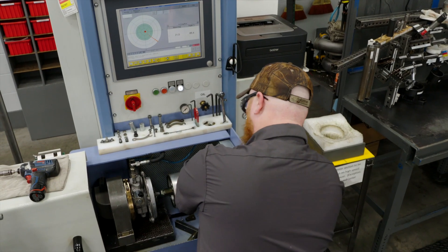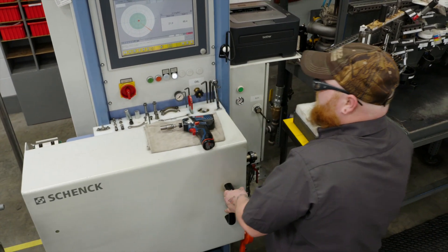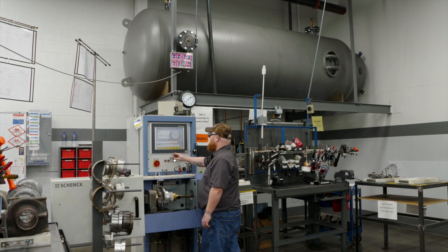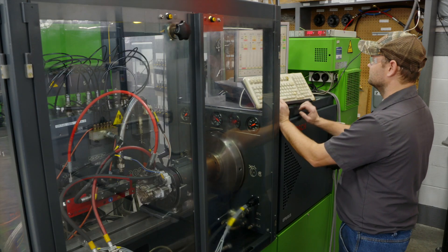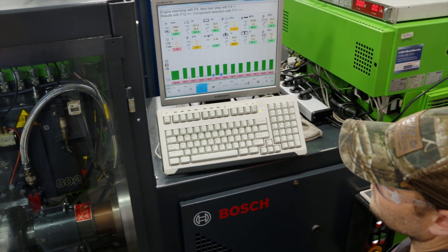After turbochargers are assembled, the rotating assembly is balanced at over 70,000 revolutions per minute to ensure exceptional performance and reliability. Fuel pumps and high-pressure oil pumps are calibrated with computerized equipment for consistent quality and performance.